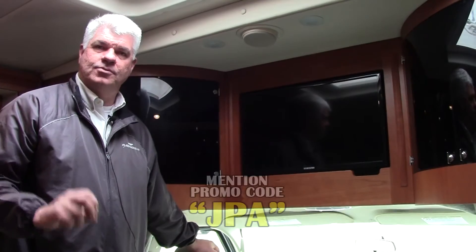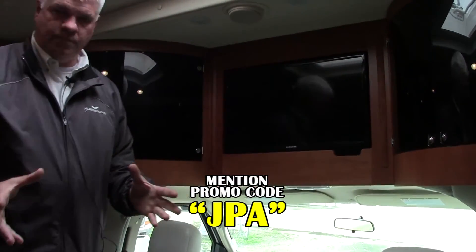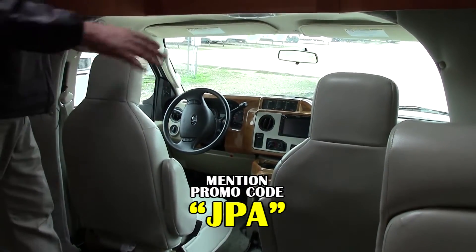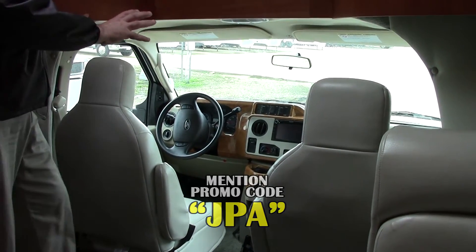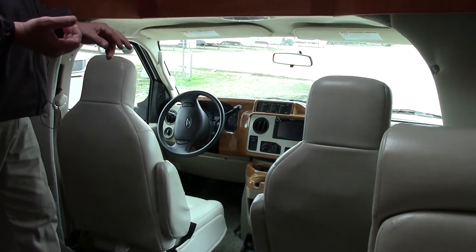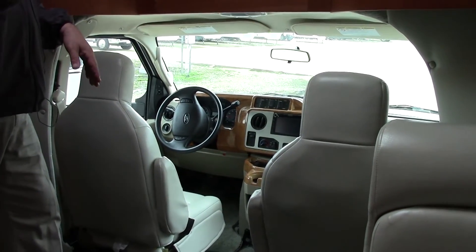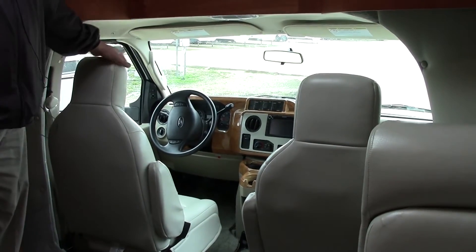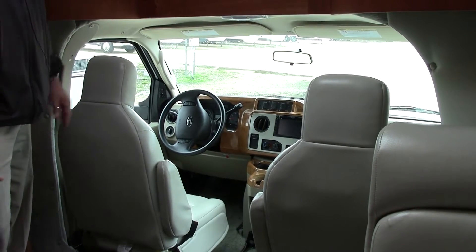Here we are inside the 2013 Winnebago Aspect 30C. You can see what beautiful shape it's in — the elegant leather looks real sharp. You have a leather passenger chair, leather driver seat, the wood grain on your front console. It does have a Jensen entertainment system which has your backup camera integrated, also has your stereo and MP3 player. Of course it's a Ford regular steering wheel there with your controls so you can put on the cruise and such.